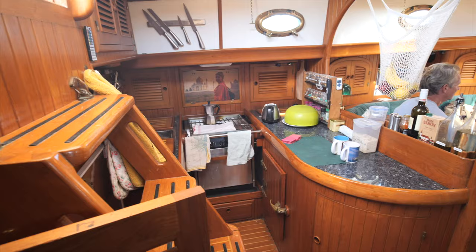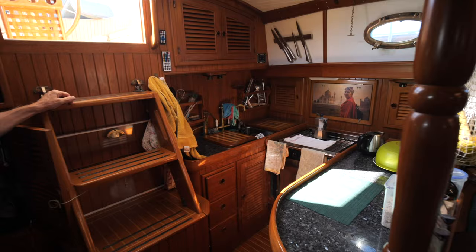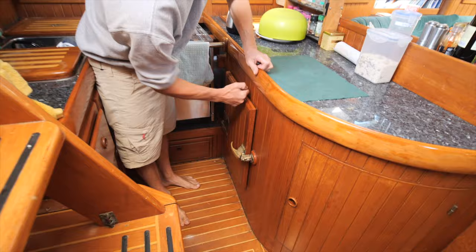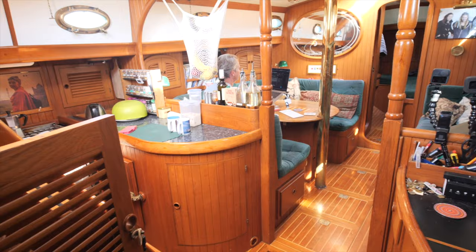The galley space is quite generous — a good workspace with two sinks, which I think is essential, and lots of cupboard space. The fridge is on a big catch so everything stays solid. Granite worktops — there's no problem with weight on this boat, so they don't skimp on things.